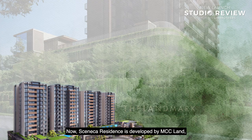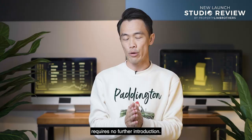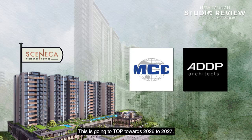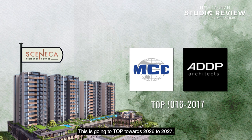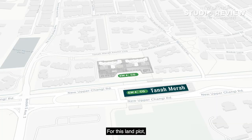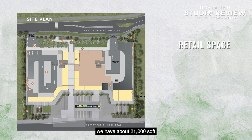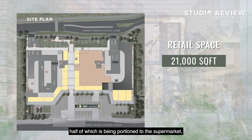Seneca Residence is developed by MCC with ADDP Architects — both parties with a stellar track record in condo developments across Singapore. This project is expected to TOP towards 2026 to 2027, sitting on a land size of about 95,000 square feet, located right in front of Tanamera MRT station. It sits on a mixed-use land plot with the first storey being commercial, featuring about 21,000 square feet of retail space — half allocated to a supermarket and the other half to retail and F&B.